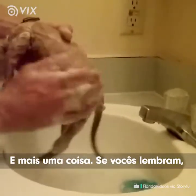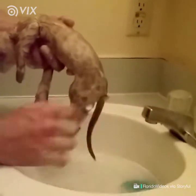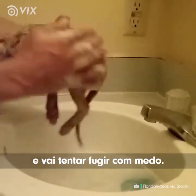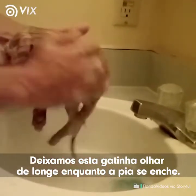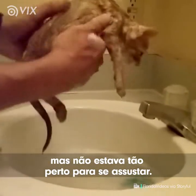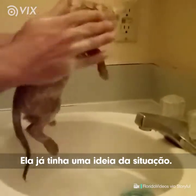One more thing: when we started, we had the water ready and we didn't have the water running. If you bring the cat in while the water's running, she's going to hear the noise and see the movement and try to run away with fear. We did let this cat watch the water fill up from a distance so she understood the water was flowing, but she wasn't near it to freak out. When we did bring her close by, she had an idea of the situation.